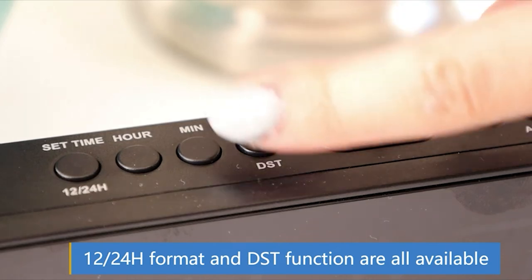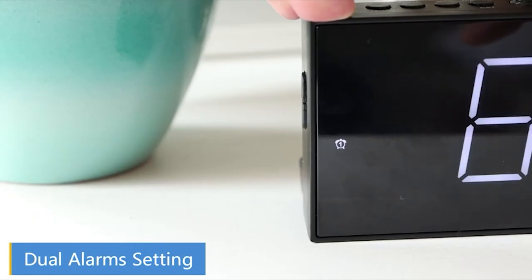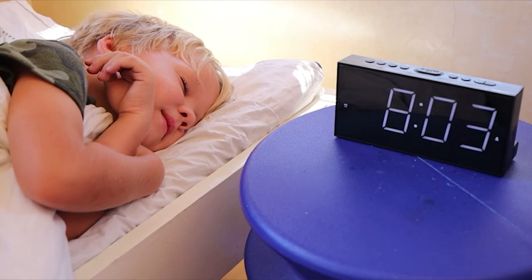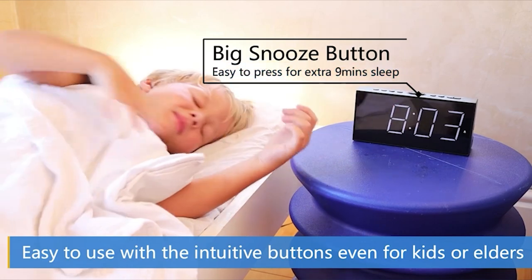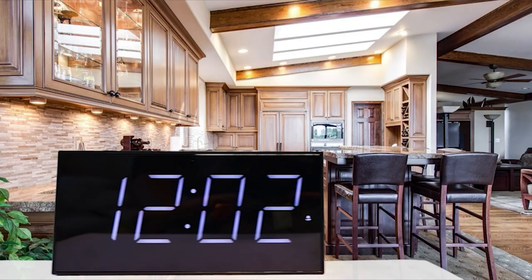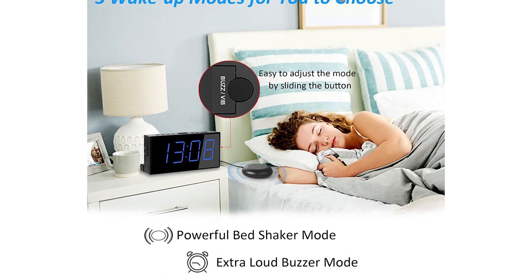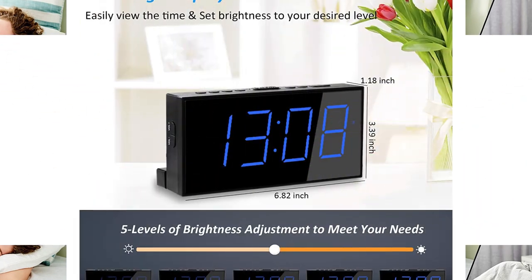Dual alarm clock with big snooze function — set two separate alarms, especially handy for couples or roommates with different schedules. When the alarm goes off, lightly touch the big snooze button to turn off temporarily and get an extra 9 minutes of sleep. You can also press alarm pause or alarm off to turn off the alarm for 24 hours or permanently. 5-level adjustable screen brightness helps avoid high-intensity light while asleep or lets you easily view the time in daytime. During backup battery use, the screen goes blank but the alarm will still be triggered.